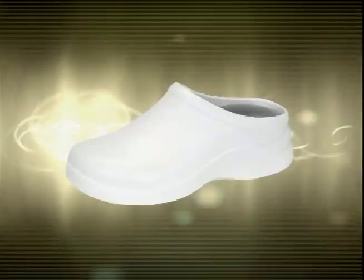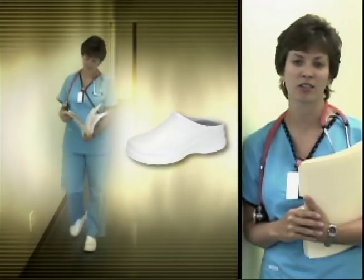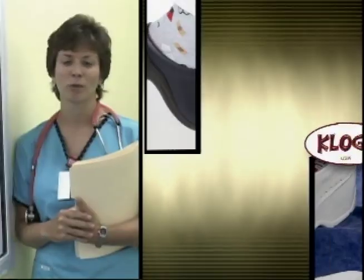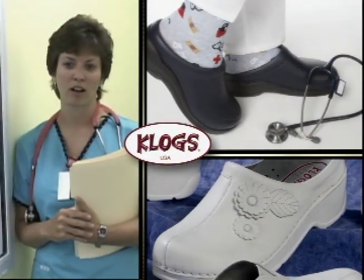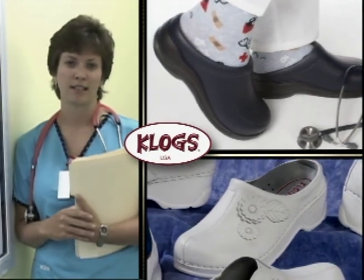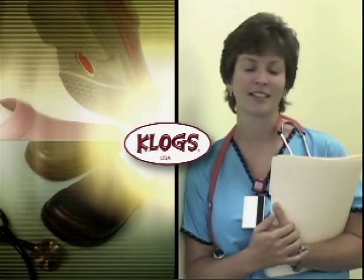This is my second pair of Clogs. My first pair lasted two and a half years. I work full-time as a pediatric surgical nurse, and I'm on my feet all the time. Not once do I recall my feet hurting while I wear my Clogs. They're not only comfortable, they're great because they're durable and easy to clean too. And as long as Clogs continues making them, I'll continue buying them.